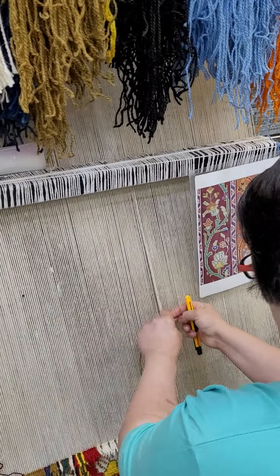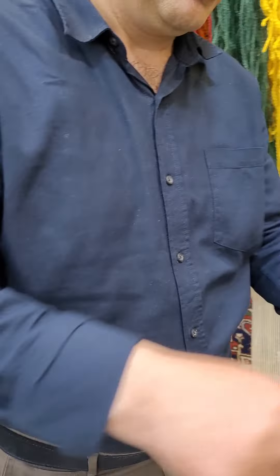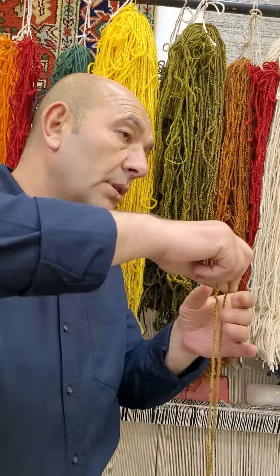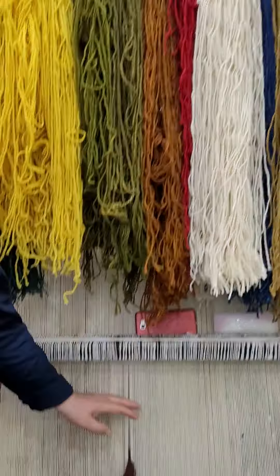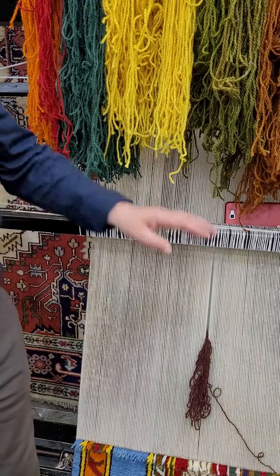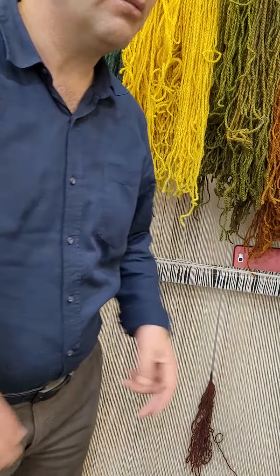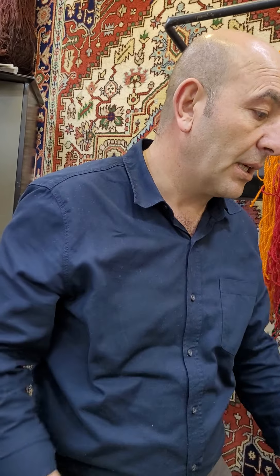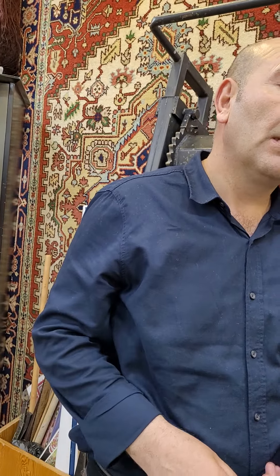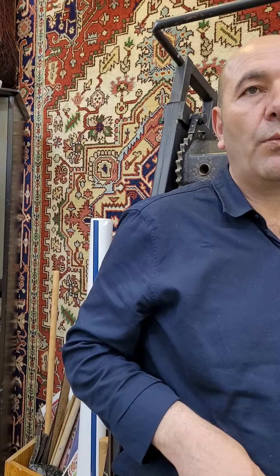She does everything one by one. Wool is thicker than cotton, and cotton is thicker than silk. That's why wool takes less time. Approximately two square meters of wool carpet takes about three and a half months. But two square meters of wool on cotton can take four to six months, because there is a different number of knots. And two square meters of silk carpet — minimum two years.